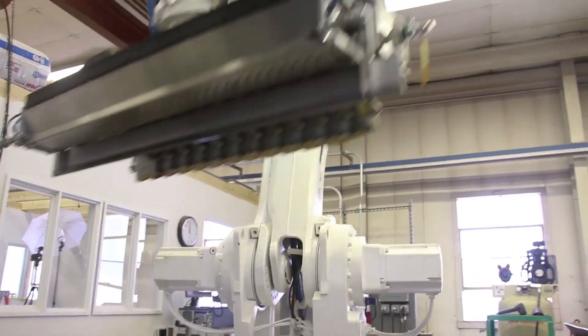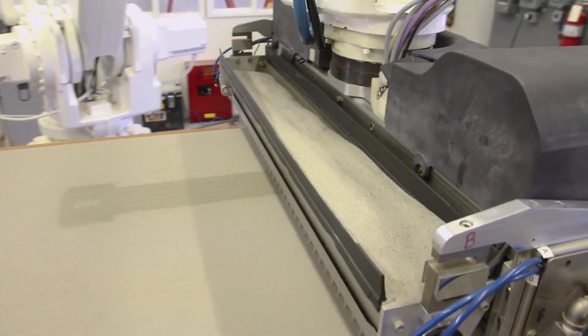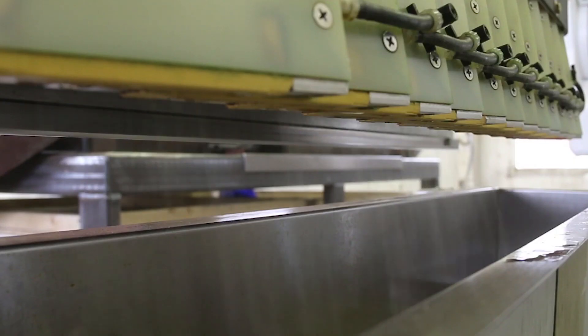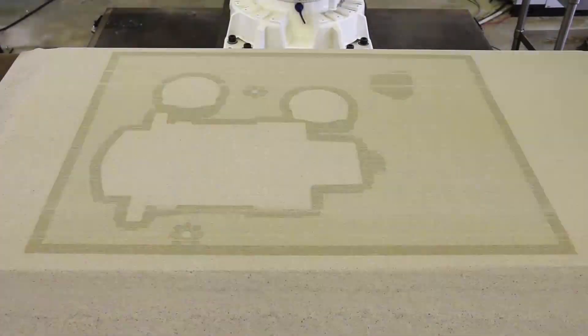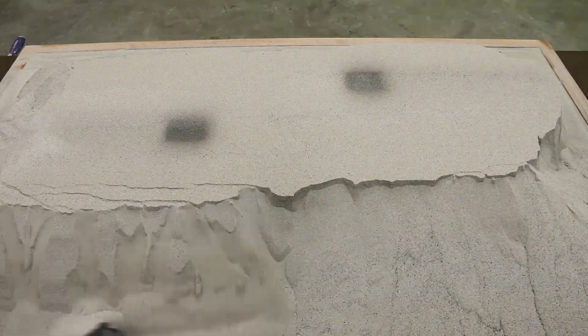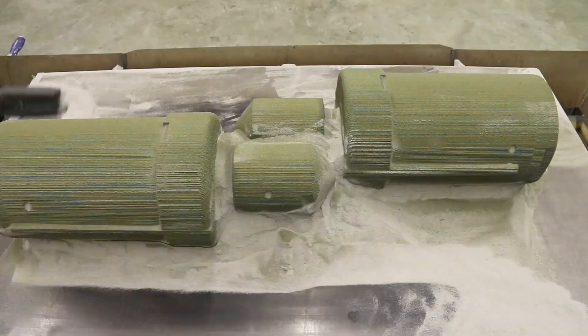The Viridis RAM system operates with a robotic arm that makes a pass across the steel table. While it's making that pass, it's depositing a layer of sand, which is then swiped level by a leveling fence. Behind the leveling fence are the printer heads that deposit the chemical that activates and hardens the mold, making it resilient enough to pour metal into. The sand that is not used to produce the actual mold is then recycled back into our process for future production.